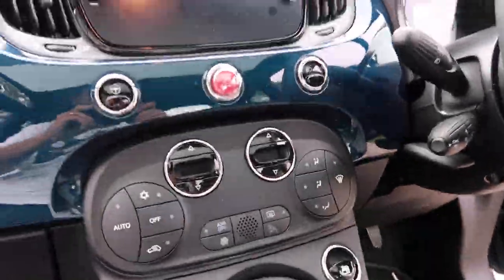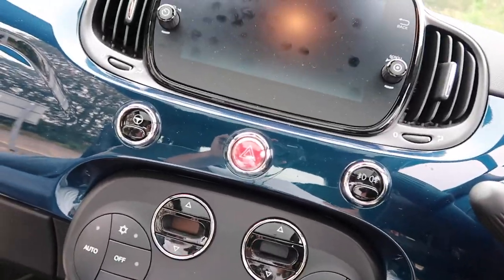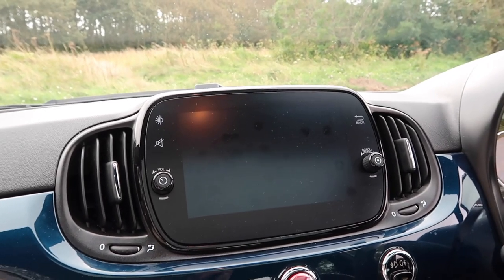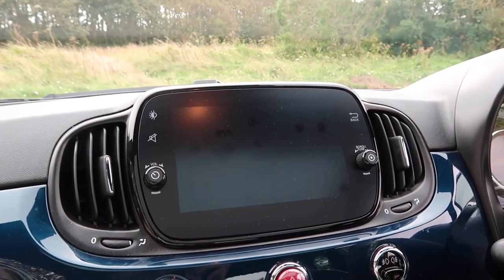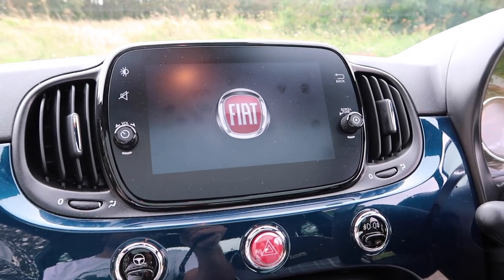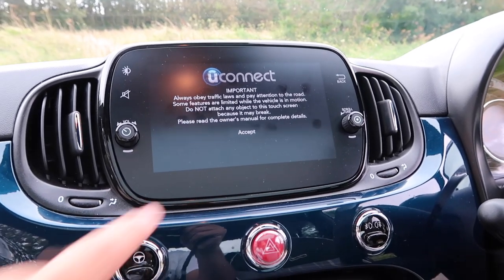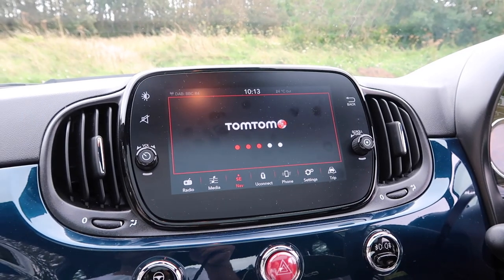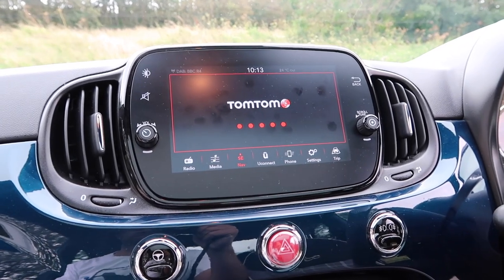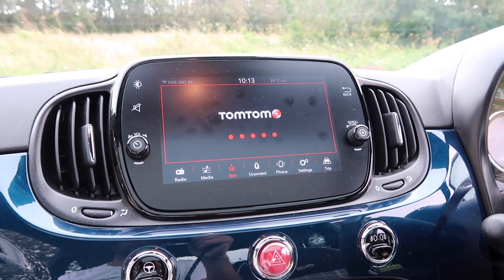Let me fire up the ignition. The key is in my pocket. This touchscreen is seven inches in size. As I've said on other Fiat models, the touchscreen is quite slow. I like the design of it — it looks quite nice and vivid, not the crispest display, but nice enough to look at. But yes, as you can see, it's quite sluggish.